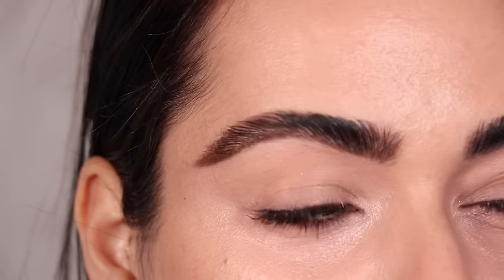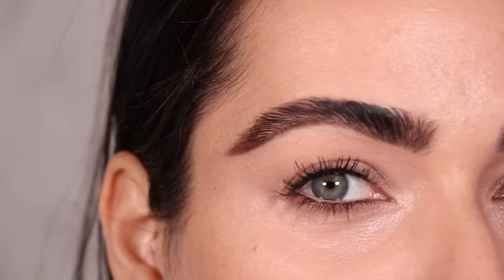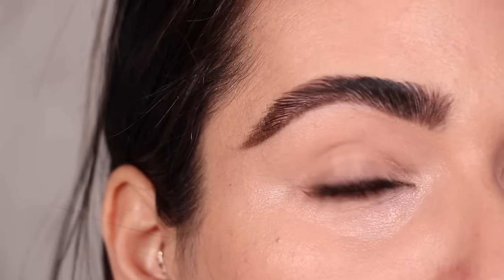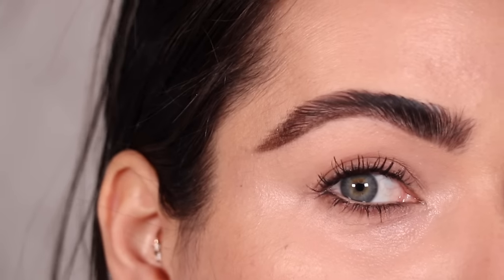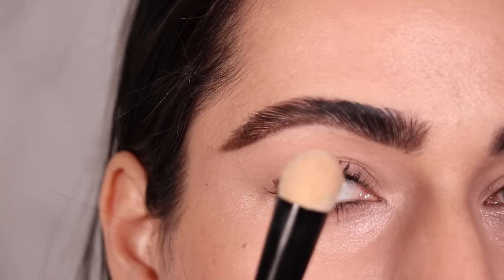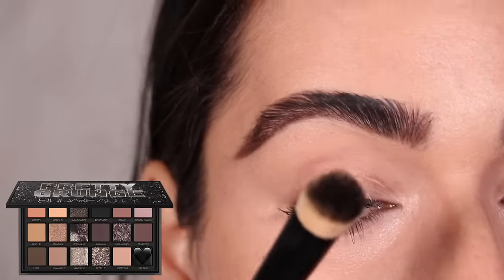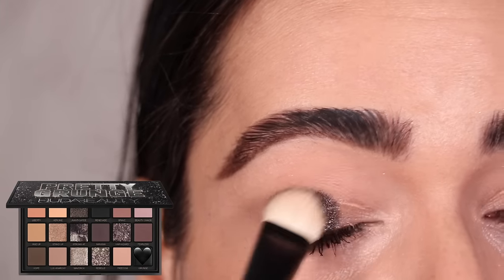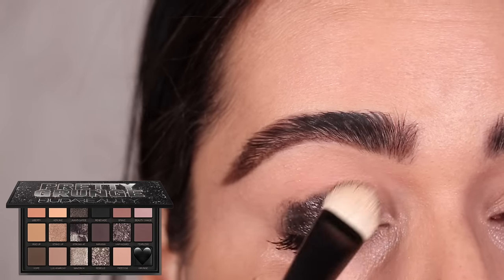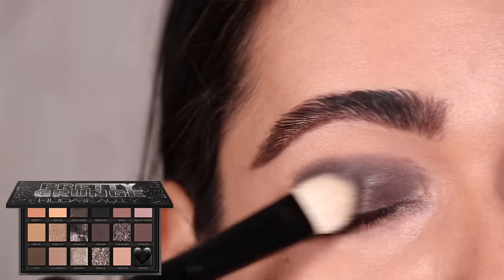At some point in a five looks one palette video I figured we've got to put the shade Grunge all over the eyelid and do a black smoky eye — that's where look number three starts. I'm using a big Refer number 36 brush and grabbing the shade Grunge, the cream black color, and stamping it all throughout my eyelid area. I look like a raccoon, but this looks better once we blend!